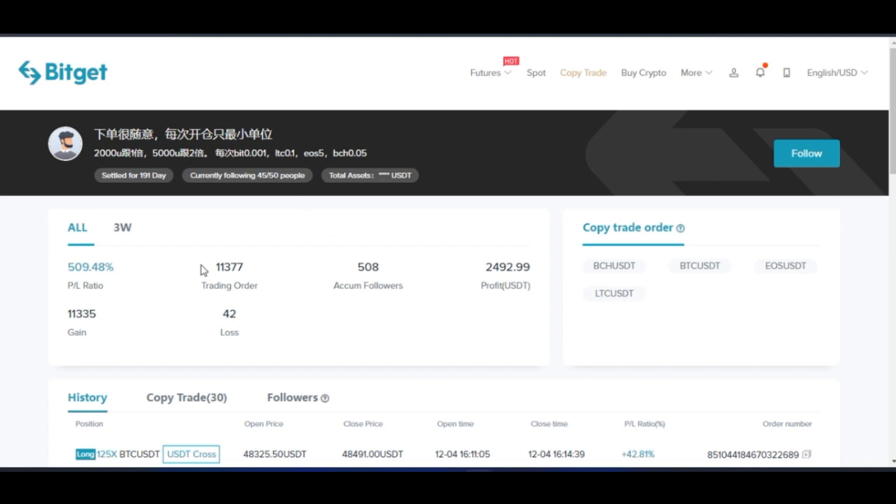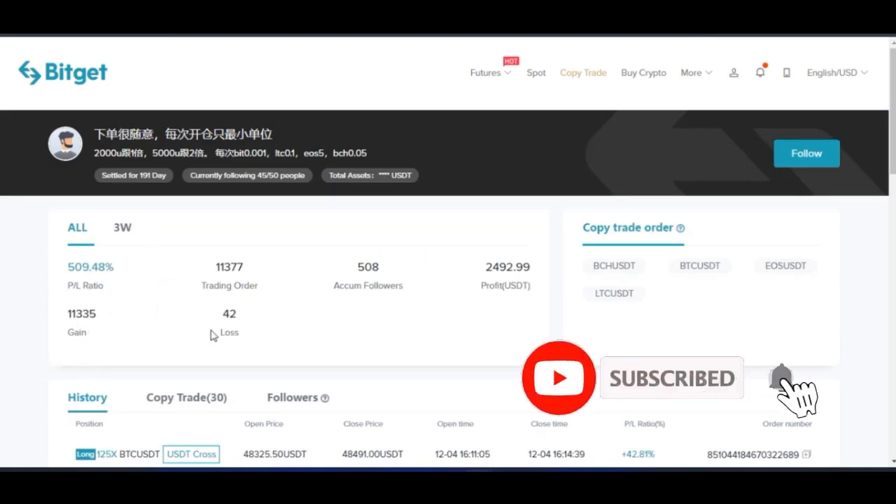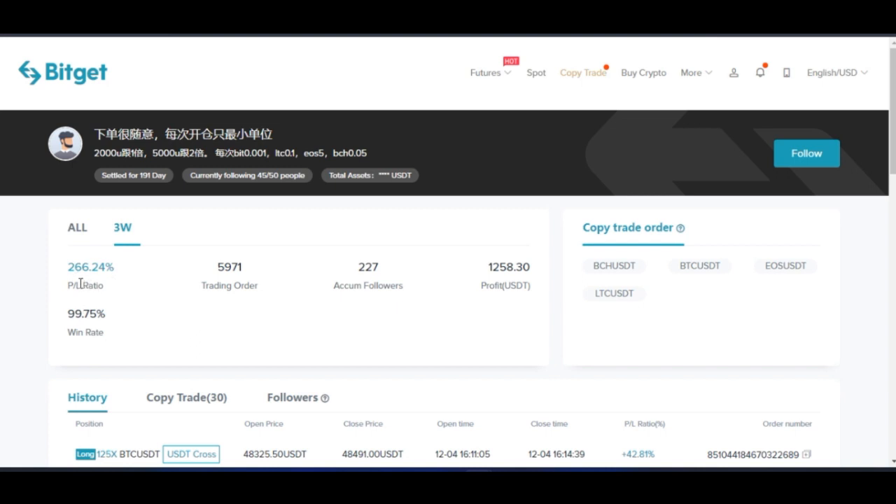Here we can see the all-time profit ratio, the gains the person has made so far, the losses, and the rest. If you want to look at the statistics for the past three weeks, you click on that. You'll see the profit ratios and transactions carried out in the past three weeks. On the right side is the copy trade order — the pairs of cryptocurrencies this person is currently trading: Bitcoin Cash/USDT, BTC/USDT, EOS/USDT, and Litecoin/USDT. When copying this person, you have the option to customize which trades or types of trades you want to copy.